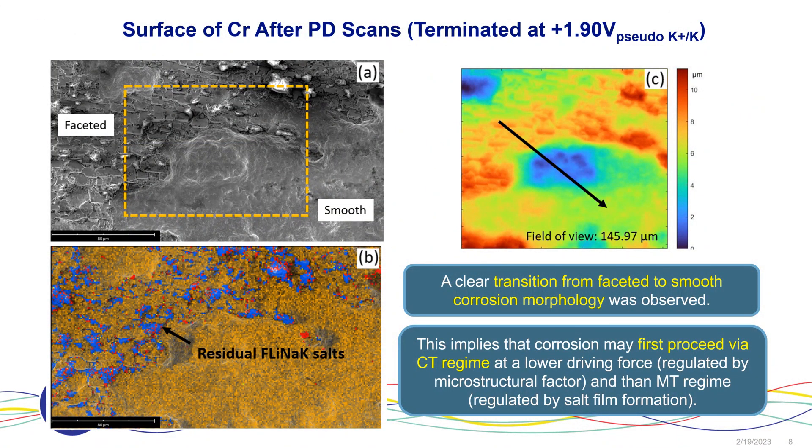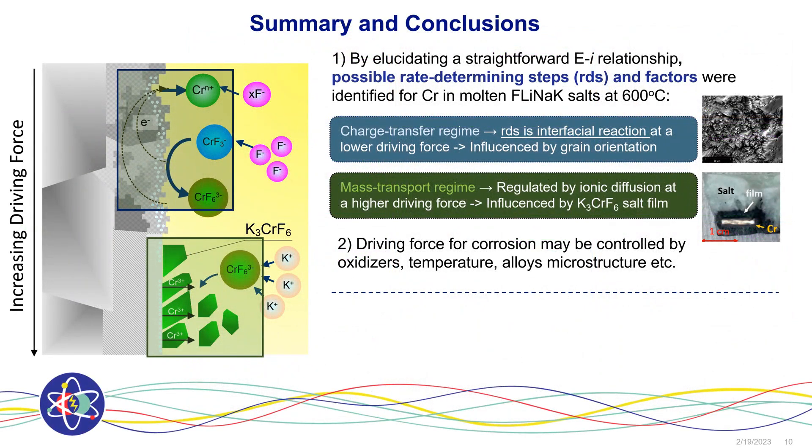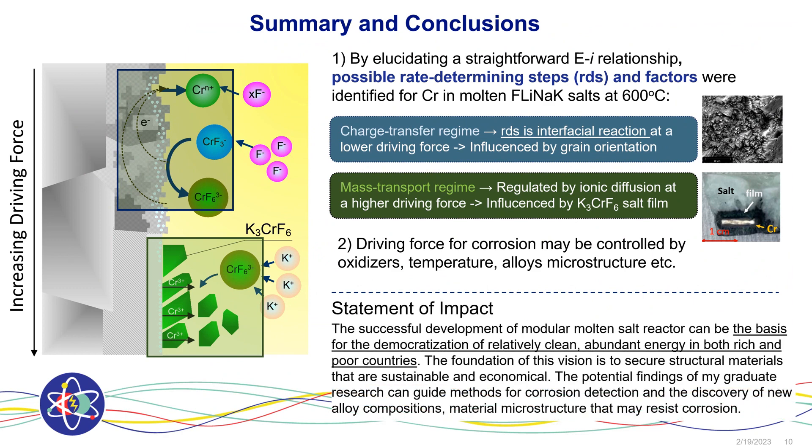The importance of illustrating morphological dependence on potential is that it predicts long-term corrosion behavior. Here, this is a surface of chromium after accelerated testing — you can see both a very faceted and a smooth surface. When we look at the topological map, the faceted location is higher than the smooth location, meaning corrosion will first proceed through the charge transfer regime and then by the mass transport regime. We have also carried out separate studies to relate these facets to their individual grain orientation. Essentially, I relate driving forces to the rate-limiting steps to corrosion phenomena such as grain orientation and salt film.